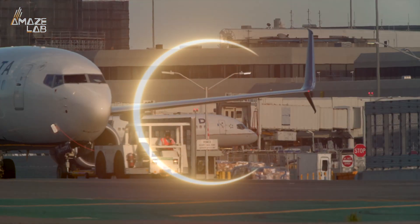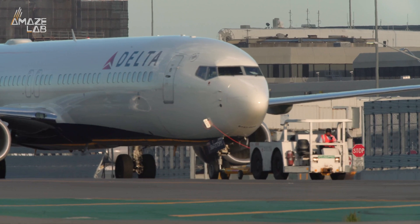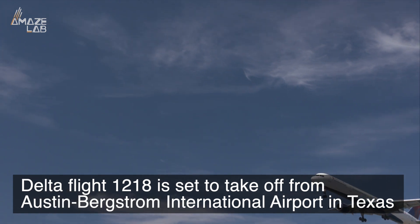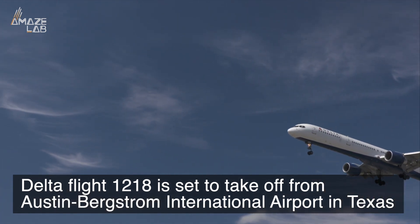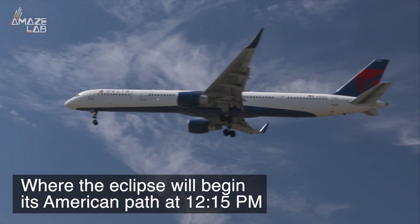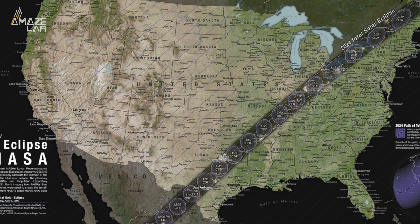But if you want the best view in the house, one Delta Airlines flight will give you not only an uninhibited front row seat, but it will also extend the duration of the eclipse. Delta Flight 1218 is set to take off from Austin Bergstrom International Airport in Texas, where the eclipse will begin its American path at 12:15pm. It will then travel northeast, just like the eclipse.